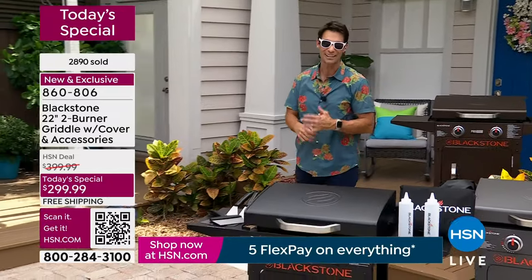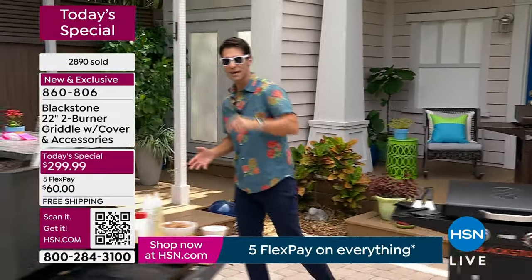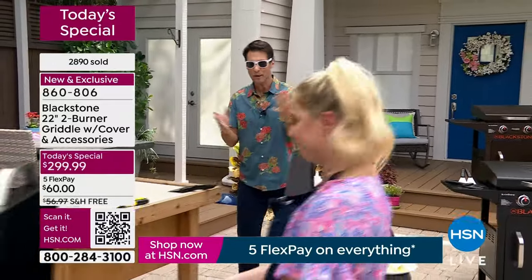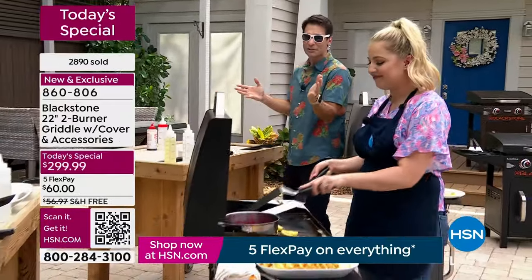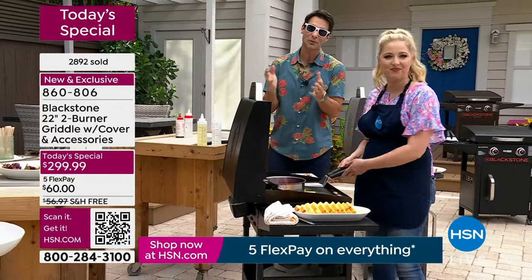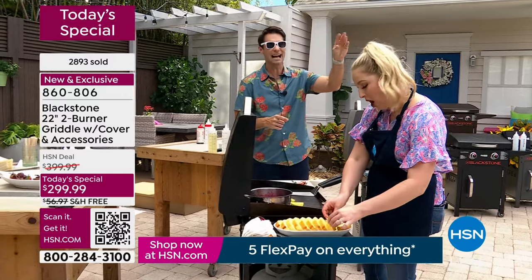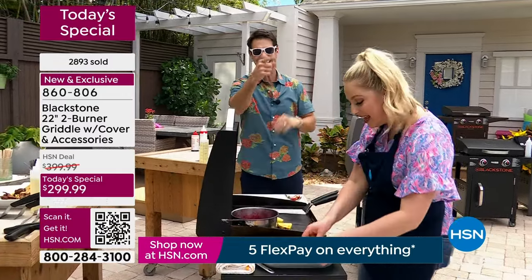We haven't done a Blackstone today's special since 2018. Because it's on a today's special price: $100 off, five flexible payments because it's customer appreciation month weekends, free shipping and handling. Crew is like, Ty, enough talking — let's eat! Let's eat.